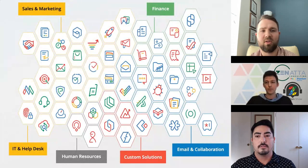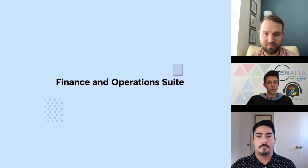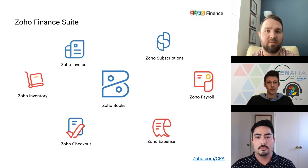Before we let Zenata introduce themselves, let me tell you a little about Zoho. You can see all these different icons — it can be overwhelming at first. We have different suites: sales, marketing, IT, human resources, custom solutions, finance, and email and collaboration. Our team focuses on the finance suite. Zoho Books is our flagship app, and everything filters into it — Zoho Expense, Checkout, Inventory, Payroll, Subscriptions, and Invoice all roll up to Zoho Books.